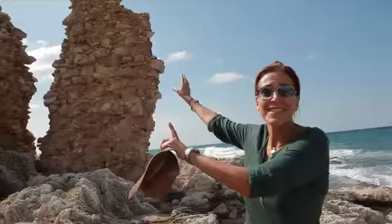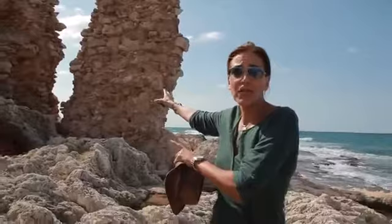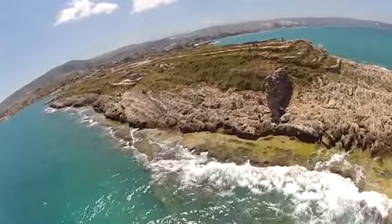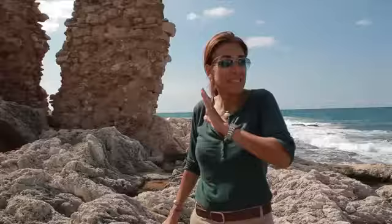This is actually the last remaining standing wall from the fortress itself. This is the extreme of the fortress. What we have is actually the filling of the wall that's still standing against all winds and all waves.